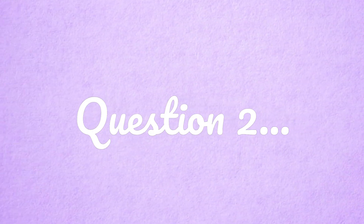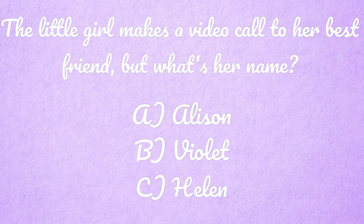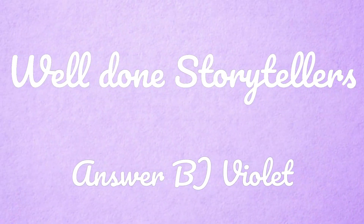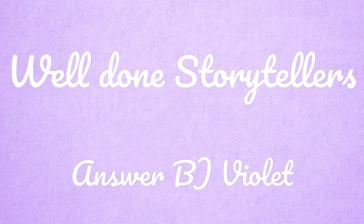Question number two: the little girl makes a video call to her best friend, but what's her name? Is it A, Alison; B, Violet; or C, Helen? Shout out your answer now. Amazing storytellers, you're doing such a good job. That's right — the answer is B, Violet. You did amazing with those questions, storytellers. Keep up the good work.